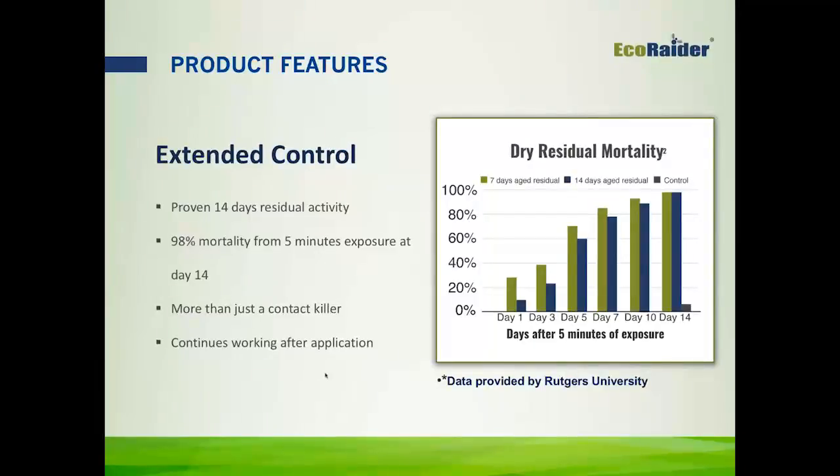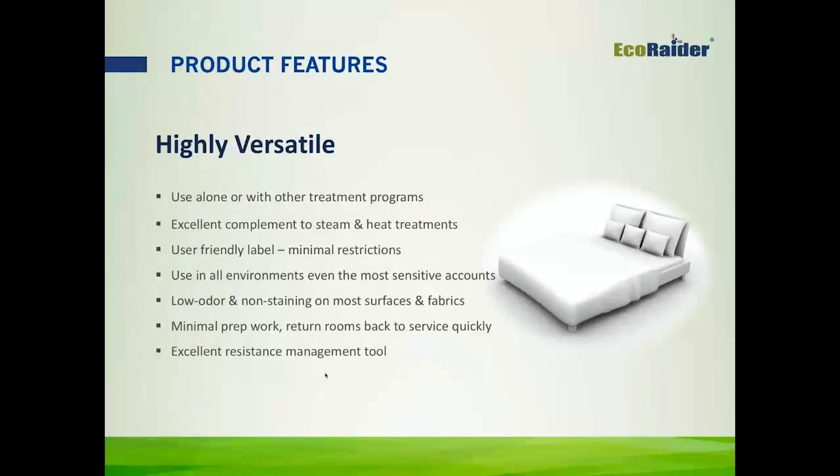A lot of the accounts where you would have difficulty getting control because of poor sanitation or lots of clutter, EcoRader is a great tool to have in your toolbox. It also has low odor and is non-staining on most surfaces and fabrics, requires minimal prep work so you can get back to servicing quickly, and it's an excellent resistance management tool.